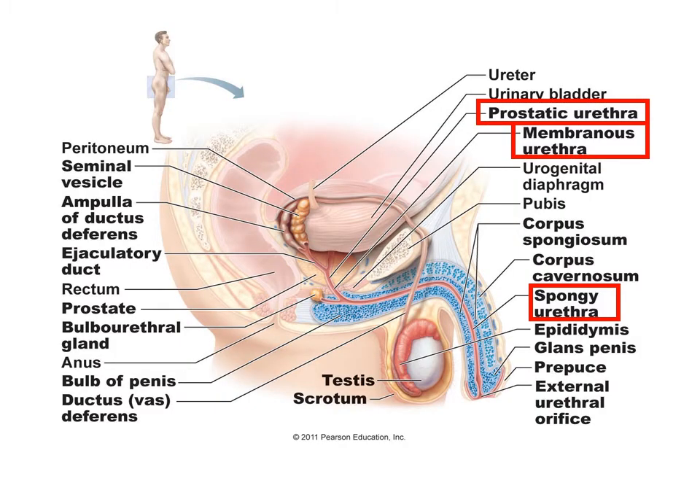The prostatic urethra is formed after the ejaculatory duct has combined with it, so it carries the semen — the sperm with the associated nutrient fluids. The urethra from the bladder joins at this point as well.